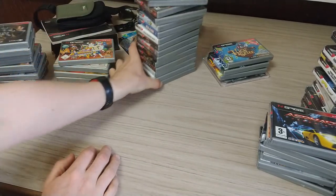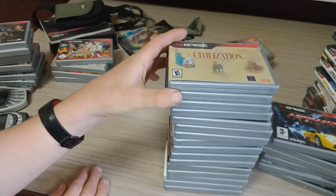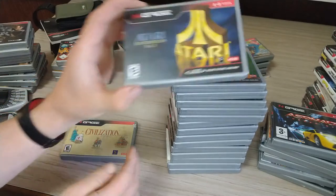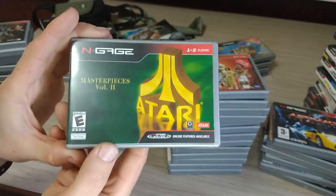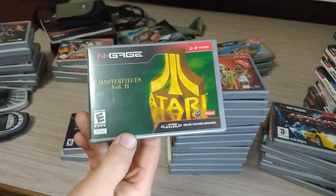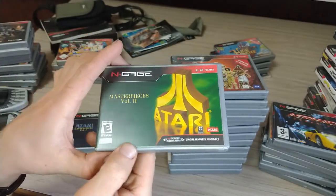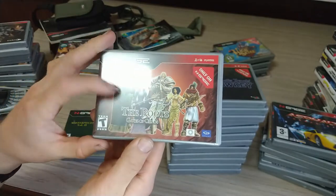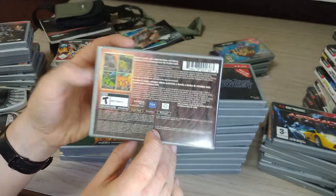Now we've got the American or North American versions — I think most of these came from Canada. Civilization, Atari Masterpieces Volume 1, Atari Masterpieces Volume 2 — this one is one of the hardest games to find; I think this was the second last game I got for the system and I'm not sure why it's so hard to find. The Roots Gates of Chaos — this game is actually really good, I've played it all the way through; it's kind of like Diablo, just a good action RPG.